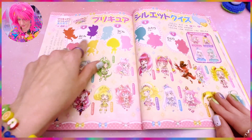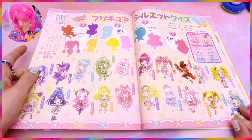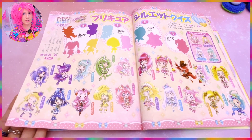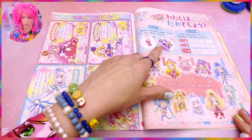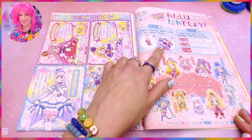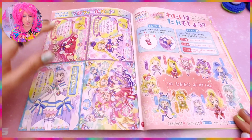Now we need to match the characters — can you find the characters who match in each of these circles? Let me remove my hand so you can do the matching. Did you match them all? Good job! And this is so cute — they give some hints about who each character is.